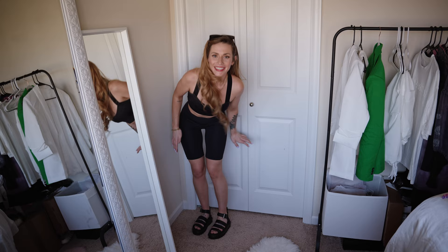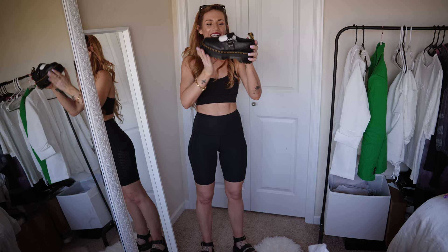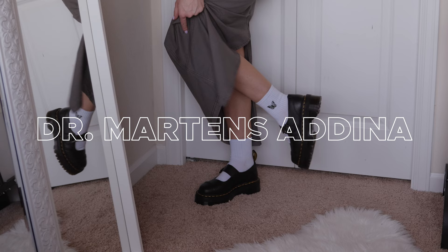We have the Adina Flower in black. I love the ultra platform. These are so adorable — I'll show you the clothes in a second. I can't wait to style everything.